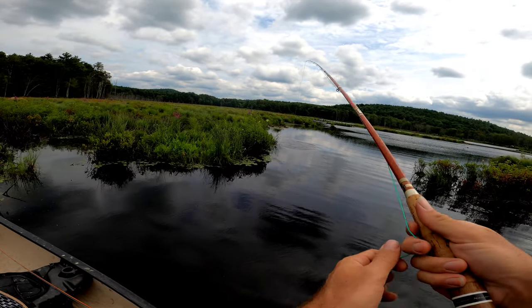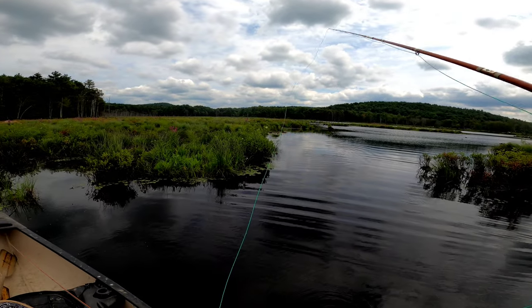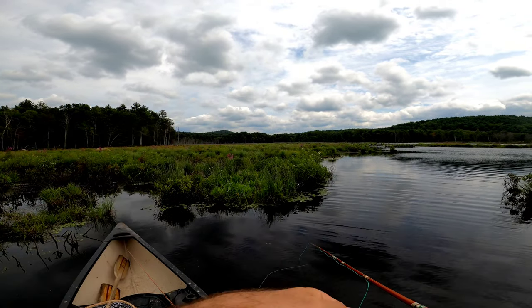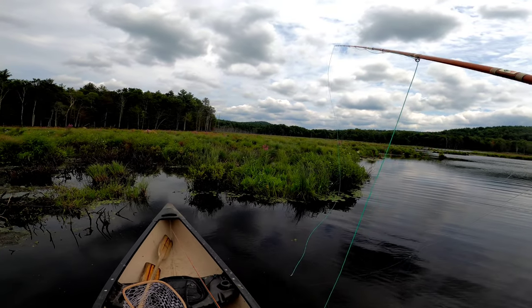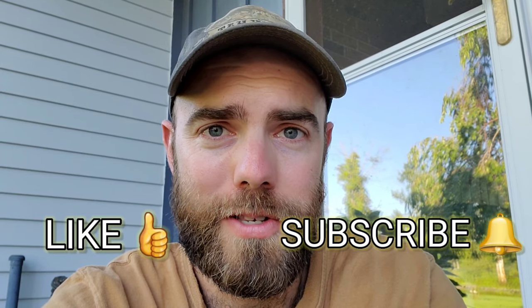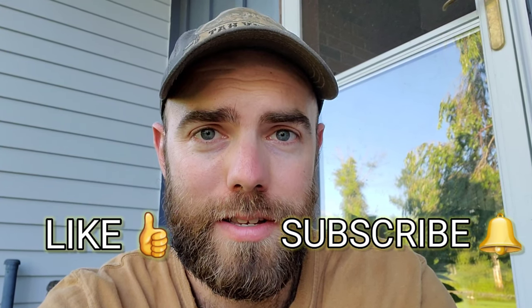Oh no, shoot — he took my fly. Doggone it. It's either a massive bass or a big pickerel. Hey guys, thanks for watching. Obviously that video would be cut a little bit short because a pickerel came up and took that mouse right off the top water and snapped the line. If you liked this video, I hope you hit the like button down below and hit that subscribe button — that way you can check out more videos like this. Make sure you hit that notifications bell so you'll know when I'm dropping new videos. Until next time, guys, see ya.